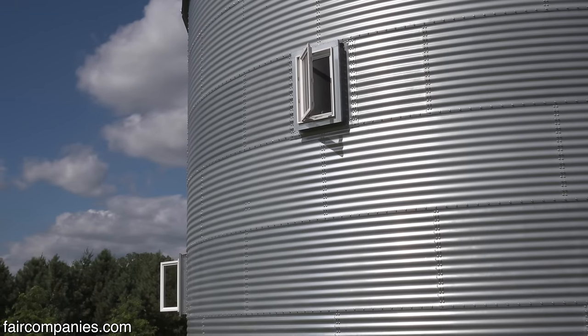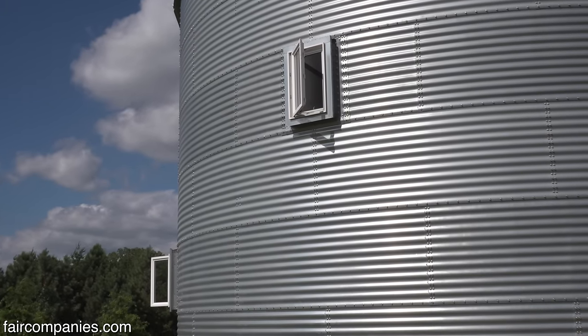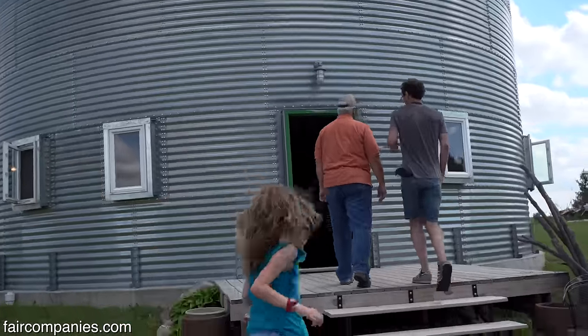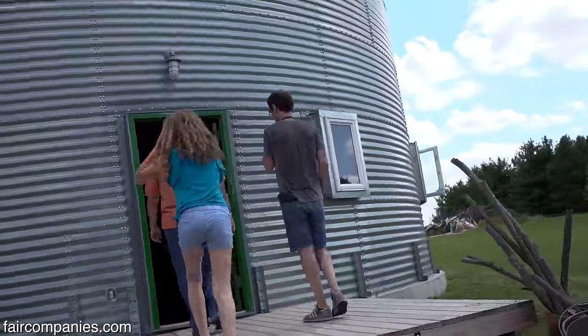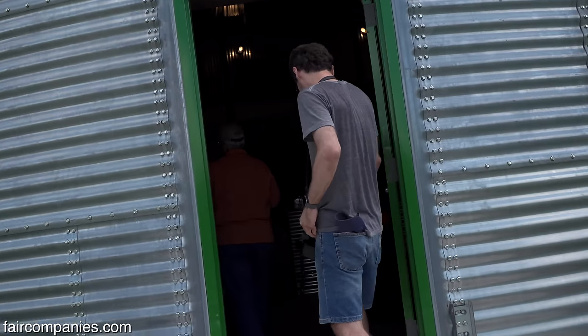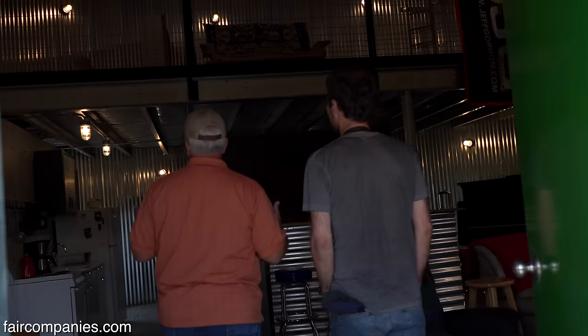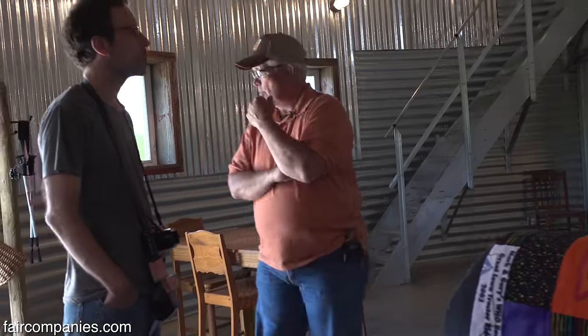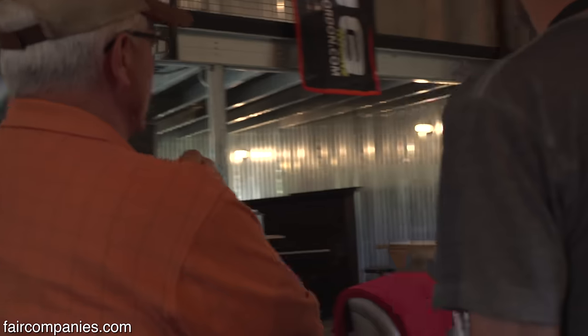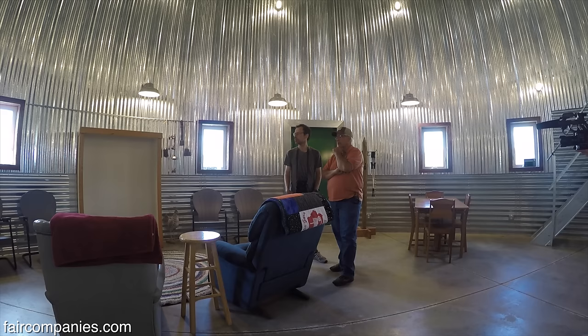When you think about your house, everything's square and in its place. We're more of a free-flow kind of household. The only real challenge is you have to think differently — you don't put things against the wall. Your tables and things are away from the wall because there's no flat reference point. Once you get used to that, it is a little odd, but it's kind of comforting, really, to come into a round structure.